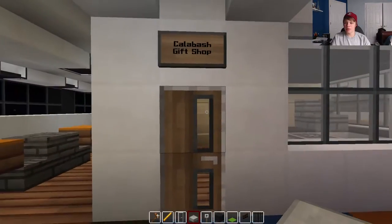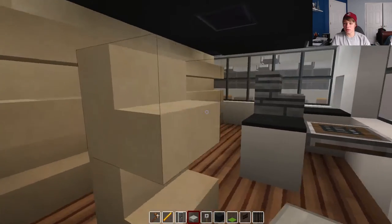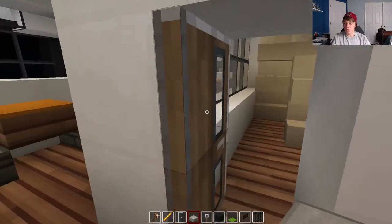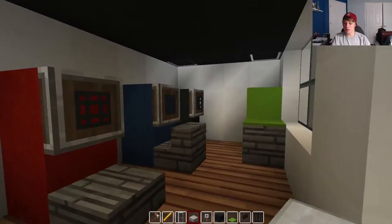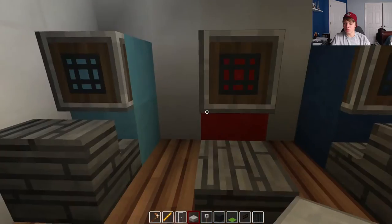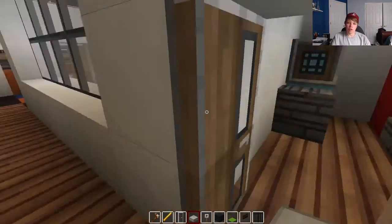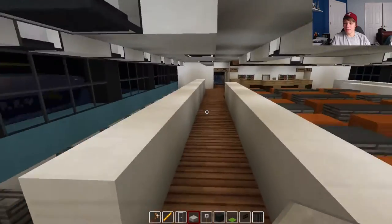Flying back here, this is the Calabash gift shop — nothing too crazy going on, it's a gift shop with some shelves and stuff. And then there's also an arcade. I spent a little bit of time in here though; I'm not very good at making arcade games, so this is the result of that. That's definitely one of the areas that's lacking a bit, I'm not going to lie.